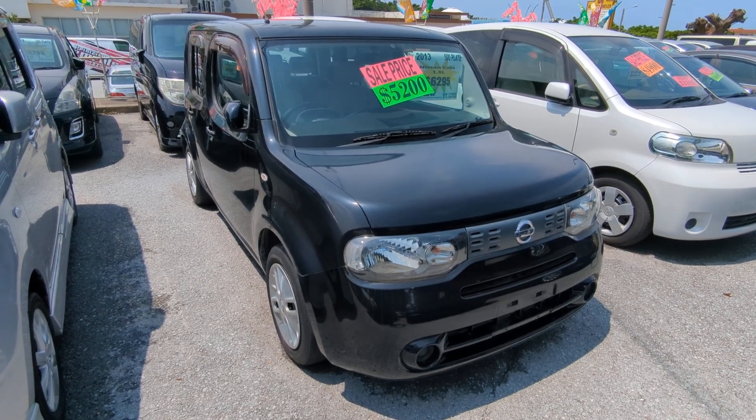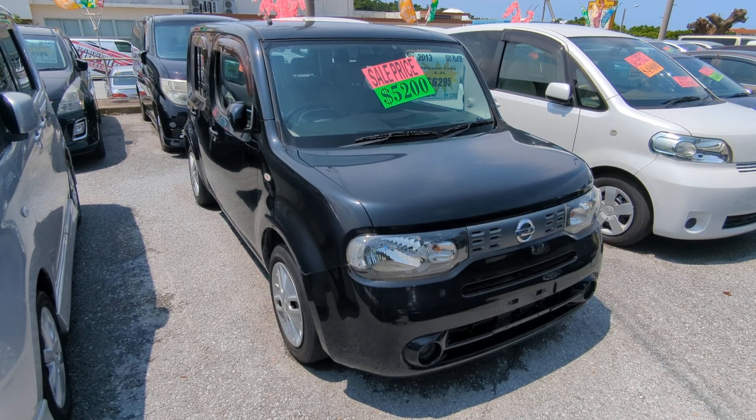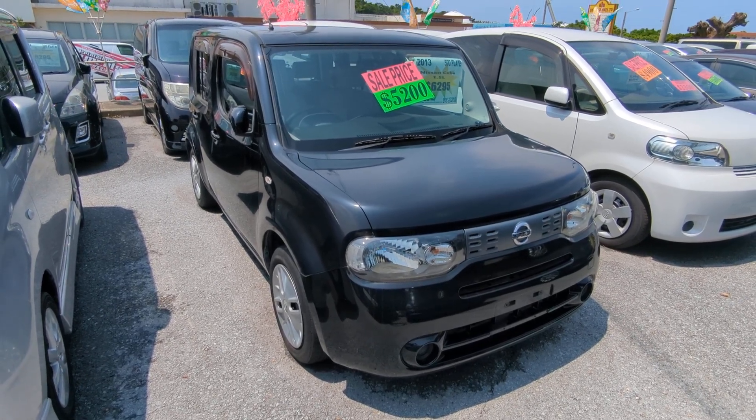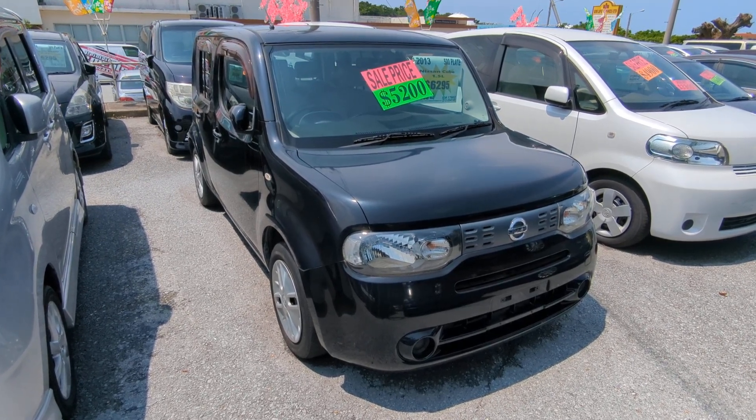Hey everybody, this is Don over at Johnny Z's Cars, voted the best place to buy a car in Okinawa by the military community of Okinawa. Today I'm showing this 2013 Nissan Cube. It's got 92,000 kilometers on it, which is about 57,000 miles.